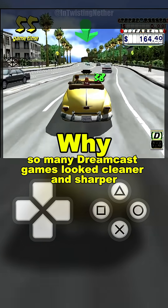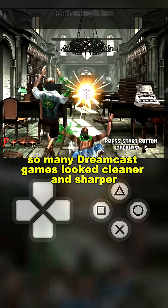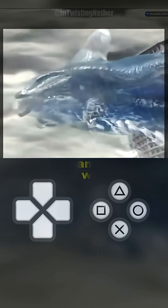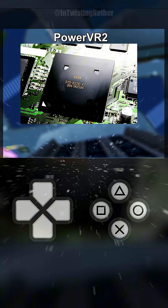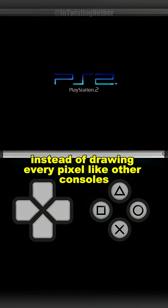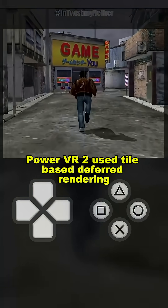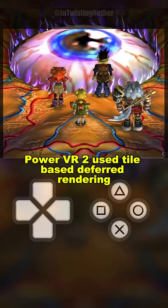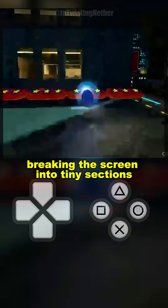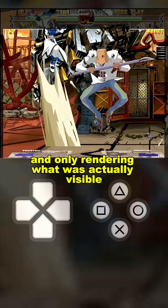Have you ever wondered why so many Dreamcast games looked cleaner and sharper than their PS2 ports? It all comes down to the Dreamcast's secret weapon, the PowerVR 2 GPU. Instead of drawing every pixel like other consoles, PowerVR 2 used tile-based deferred rendering, breaking the screen into tiny sections and only rendering what was actually visible.